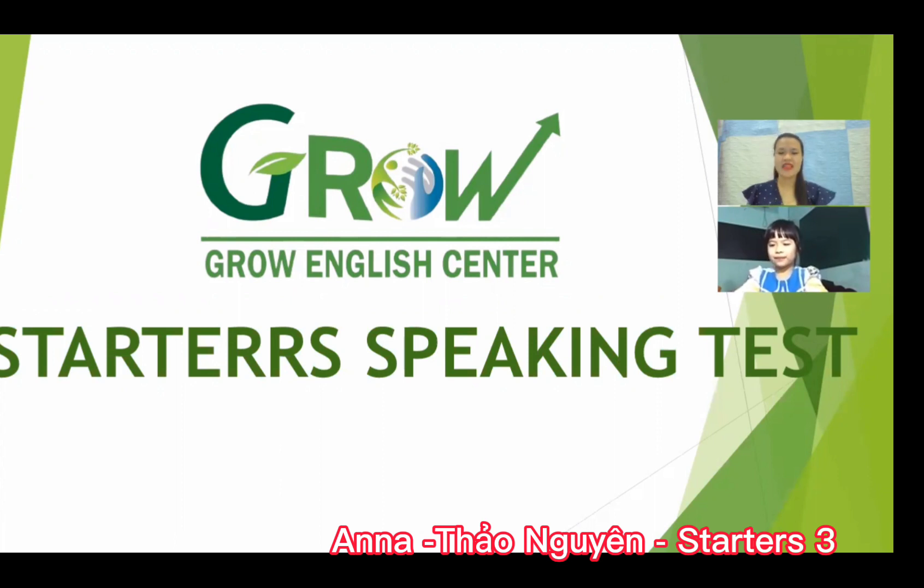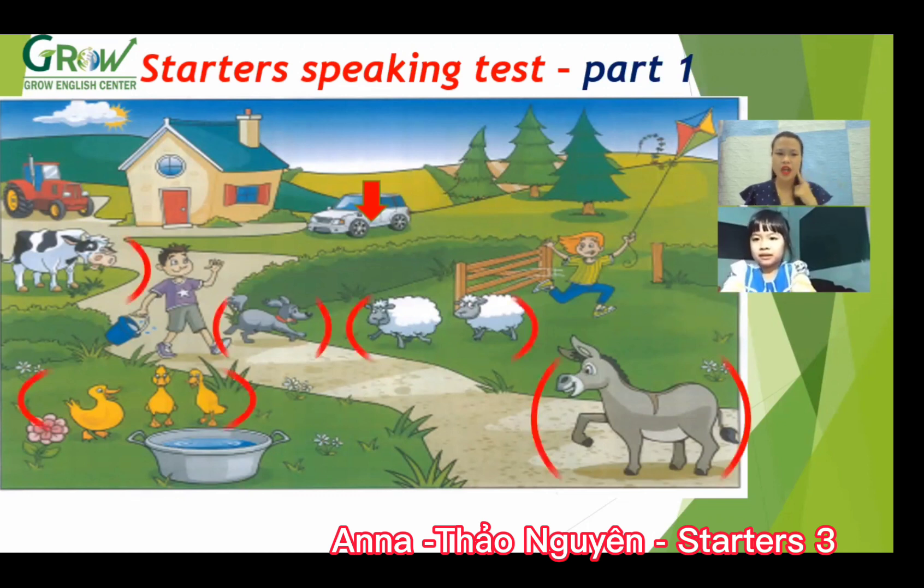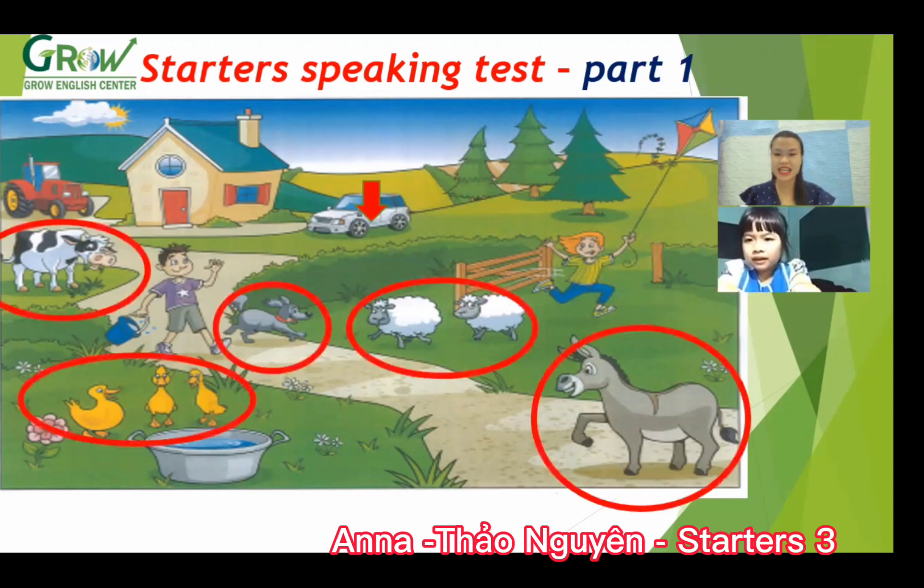Yes! Okay, now let's move to the picture. Look at the pictures. This is the garden — a beautiful garden. Yes. Okay, now can you tell me where is the car? Next to the house. Next to the house. Okay.